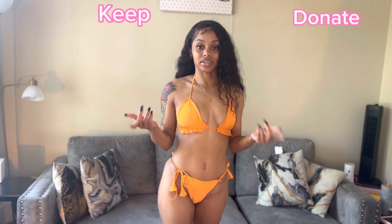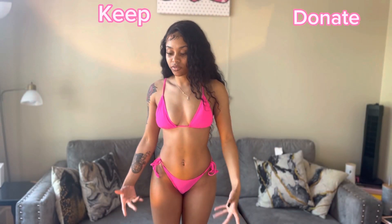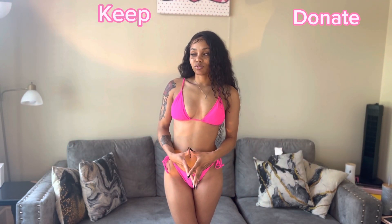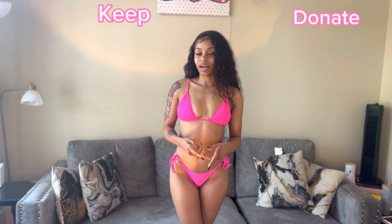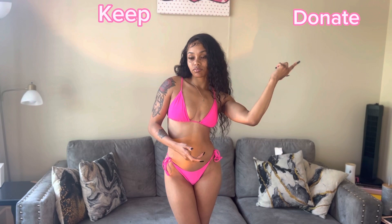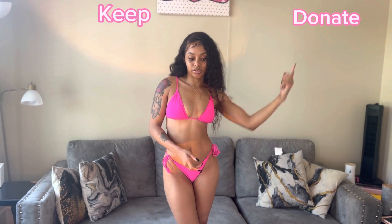This one is from Shein too. Okay y'all, this next one I got from Forever 21. I love the color — I have a lot of pink swimsuits. But this one is just basic, it's just a pink swimsuit. I think I'm gonna donate this one.